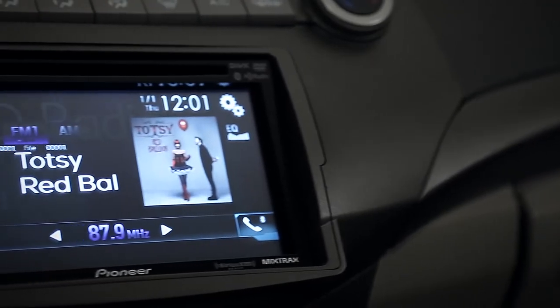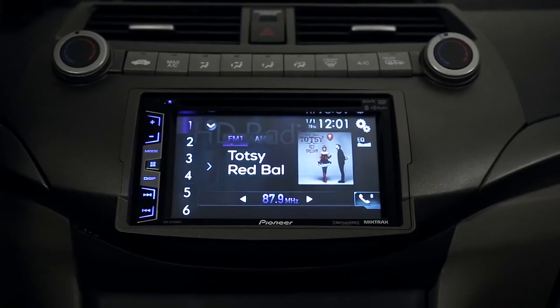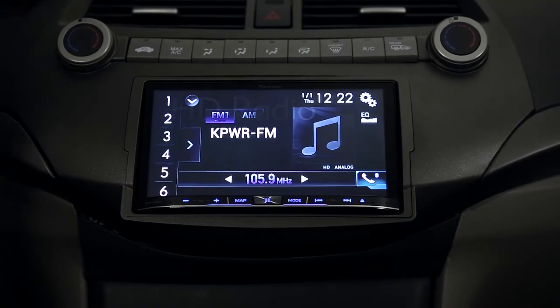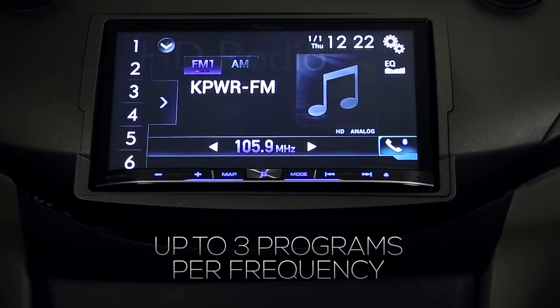If you're looking for new music and content, look no further than your favorite radio stations. HD radio stations can broadcast up to three additional programs on the same frequency, allowing you to listen to additional content.